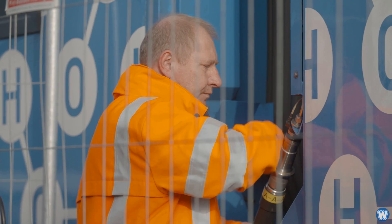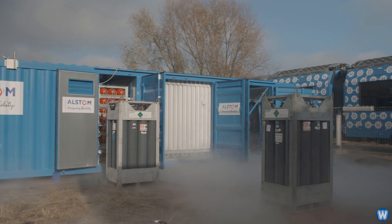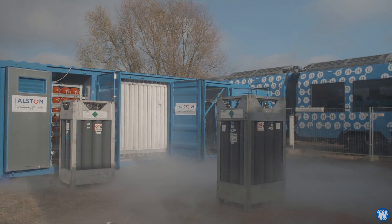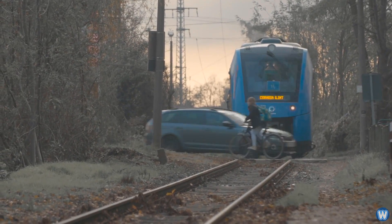These trains would be a great addition to any regional area where diesel trains currently run. They may be more expensive to buy, but are cheaper to run — not to mention they are quiet and have zero emissions.